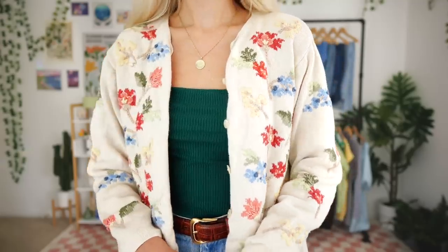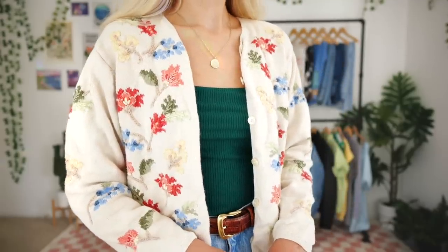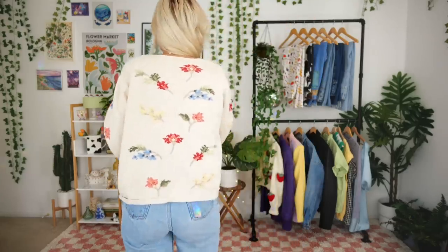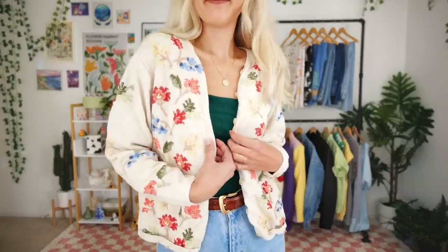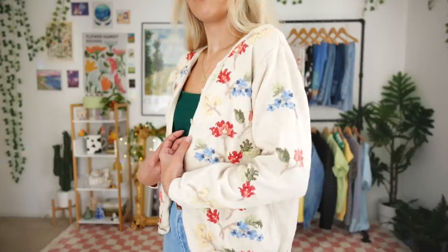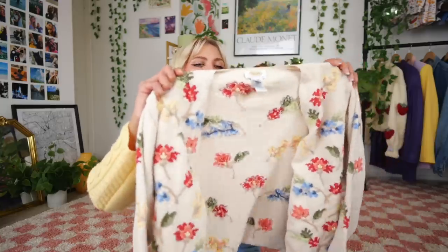It's originally from Talbots and it's in a large. Look at how absolutely beautiful these little flowers are on it! I'm definitely leaning more towards cardigans versus proper sweaters — I realized I didn't really thrift any sweaters this fall and winter. I mainly thrifted sweater vests and cardigans, and I just really loved the details on this little cardigan.